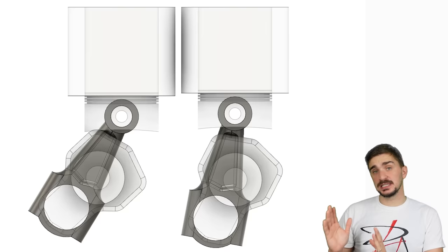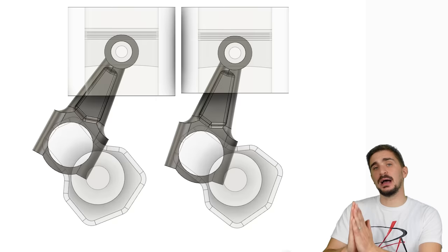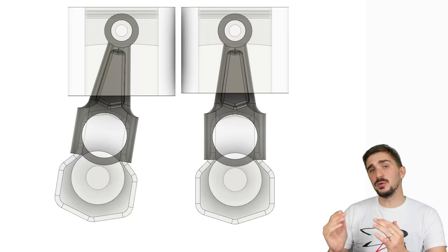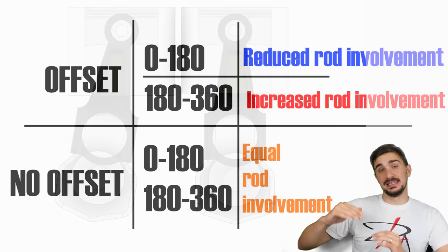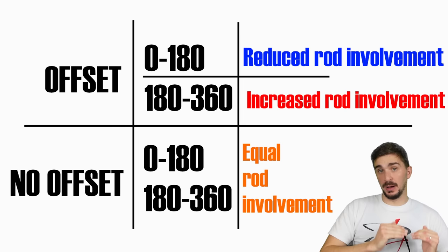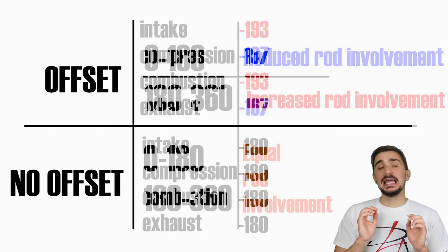Going from bottom dead center back to top dead center in the offset engine, the rod assumes a very sharp angle and then transitions back to fully upright, becoming noticeably longer and pushing the piston upward as it already travels up. The rod is doing work for the crankshaft, so fewer crankshaft degrees are needed to get the piston to top dead center. This explains why different strokes have different durations in the offset engine.